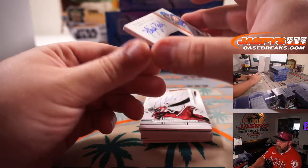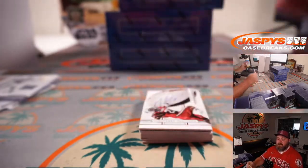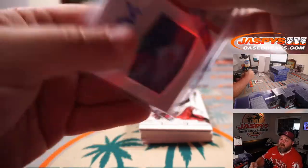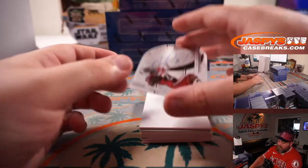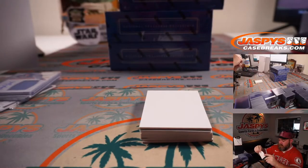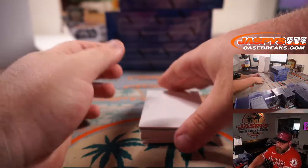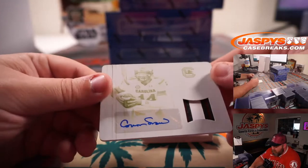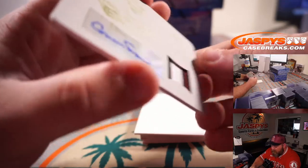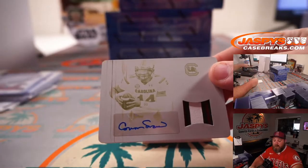Two cards here. Up first is Harrison Bader out of the University of Florida, 93 out of 99 — spot 3, Stephen Colucci. Josh Gibson's relic, non-auto. And Mike Davis again, 11 out of 99 — spot 1, Robert Flores. We got a 1-of-1 printing plate patch auto, three colors, out of South Carolina. Connor Shaw — 1-of-1 Connor Shaw, South Carolina Gamecocks — spot 1, Robert Flores.